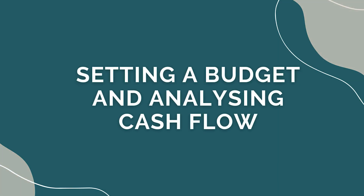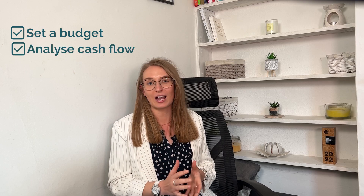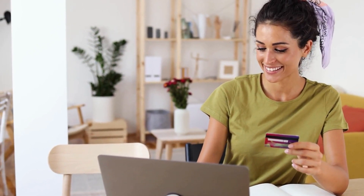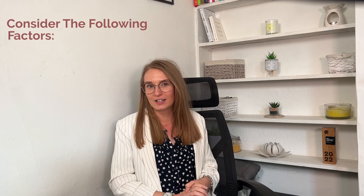Setting a budget and analysing cash flow. Once you understand your business needs, it's time to set a budget and analyse your cash flow. This step is crucial to determining the financing option that best suits your financial situation. So consider the following factors.